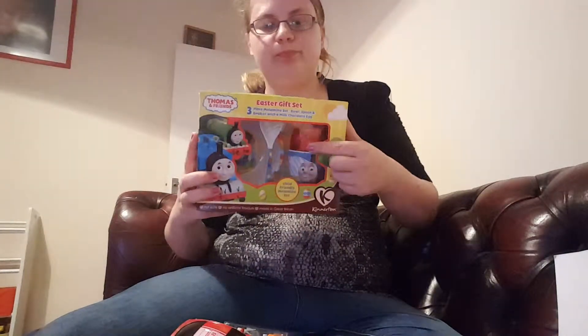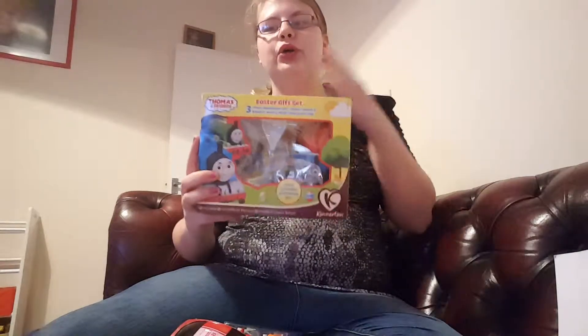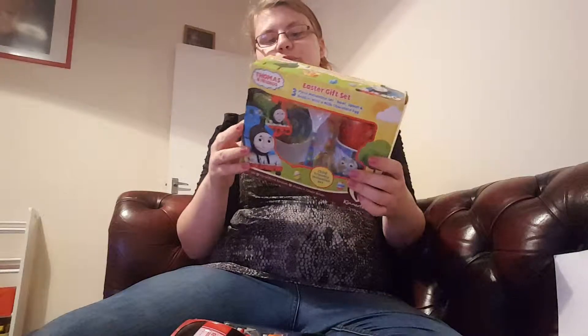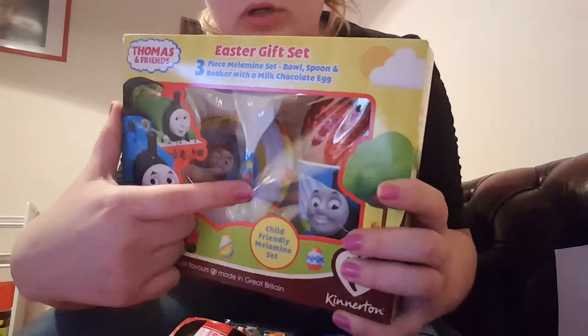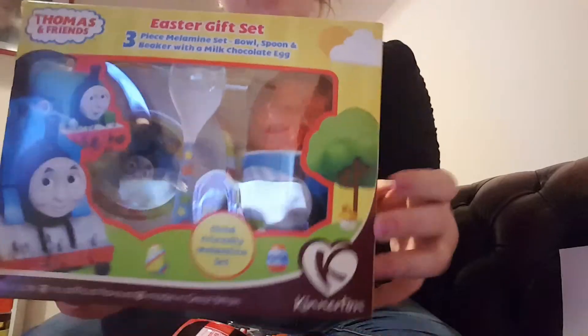He'll also be getting an Easter egg — every year he gets one. He got one last year from me and one from my mum. One of the boxes has just come open. This year I've got him a Thomas one and it comes with a bowl, a spoon, and a cup. I just thought that would be ideal — I'm trying to teach him to drink out of a cup as well.